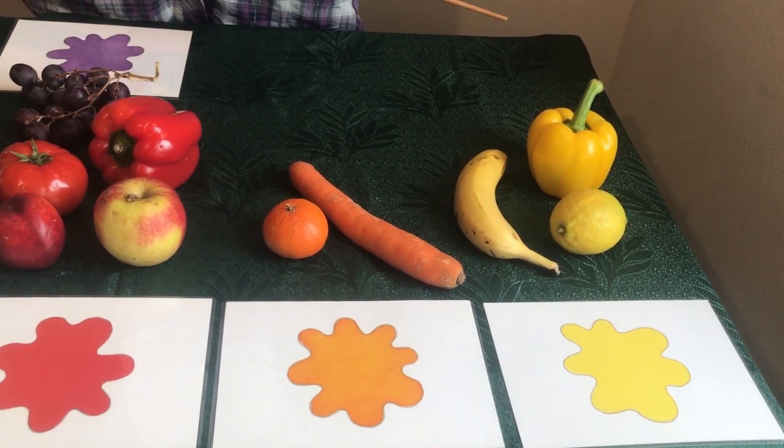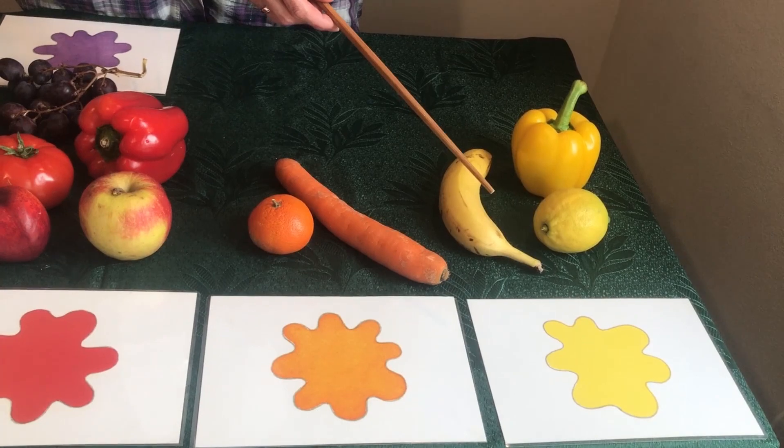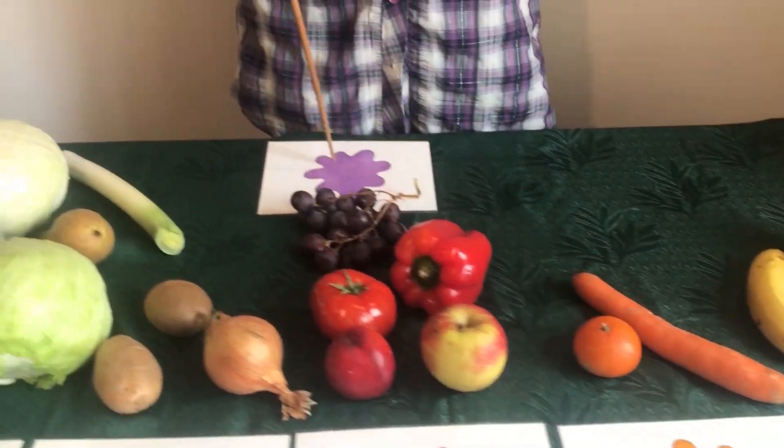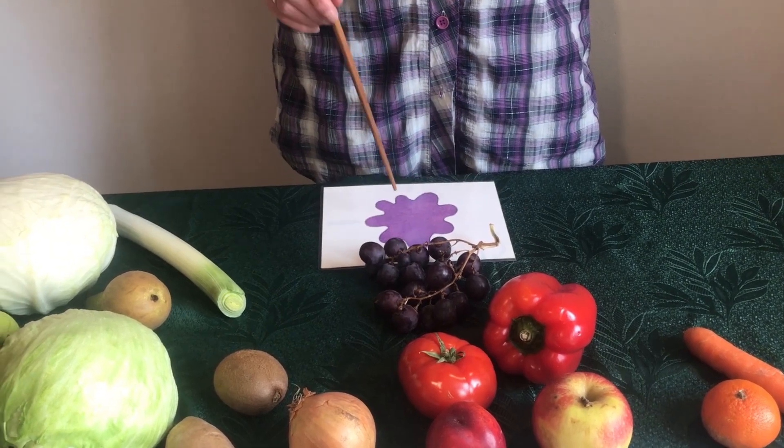Yellow — what color is a banana? A banana is yellow. Purple — grapes are purple.